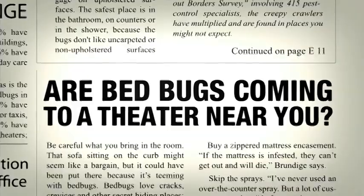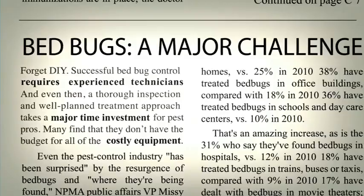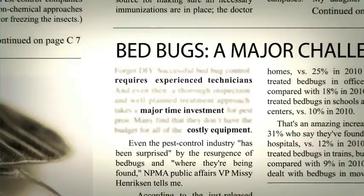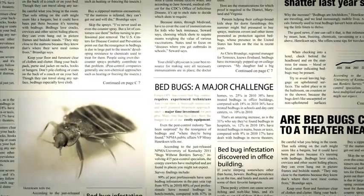Finding them, however, has proven to be a major challenge for the pest control industry. Even with the most experienced technicians, hours of inspection time, and costly inspection equipment, an infestation can go undetected. This, coupled with the resilience of the pests themselves, has made it difficult for bed bug service providers from coast to coast to achieve success.